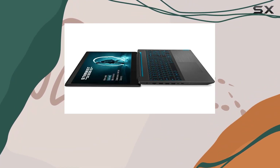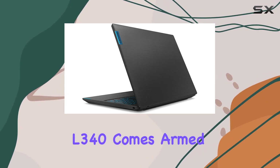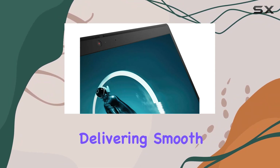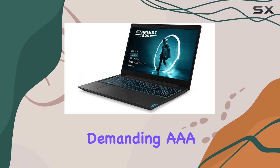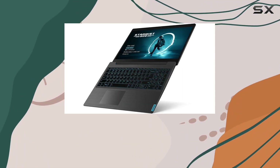But what about graphics, you ask? Fear not, because the IdeaPad L340 comes armed with an NVIDIA GeForce GTX 1650 4GB GPU, delivering smooth visuals and immersive gaming experiences. From graphically demanding AAA titles to eSports favorites, this laptop can handle it all with ease.